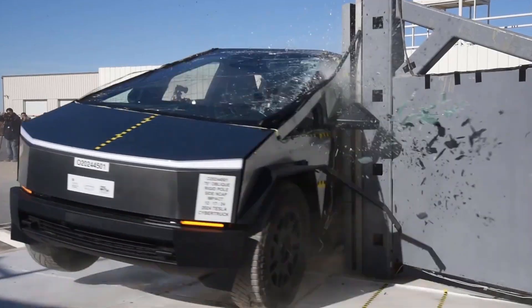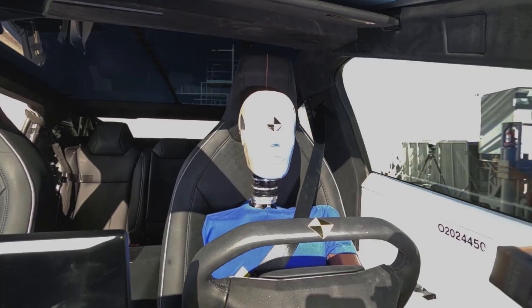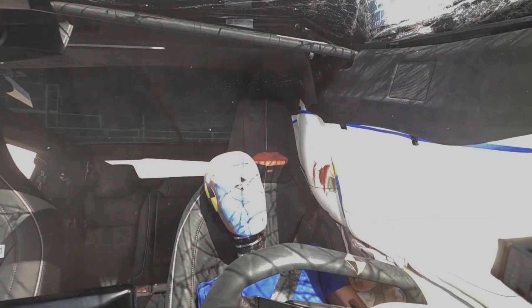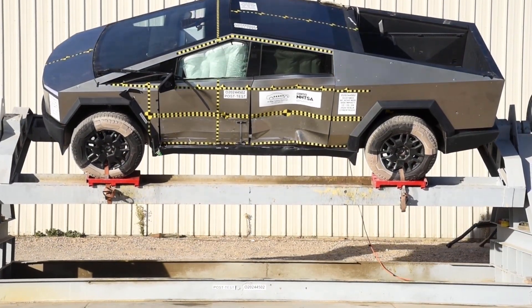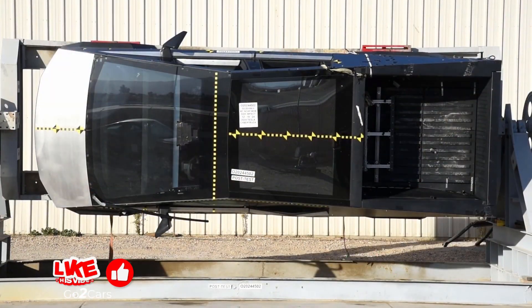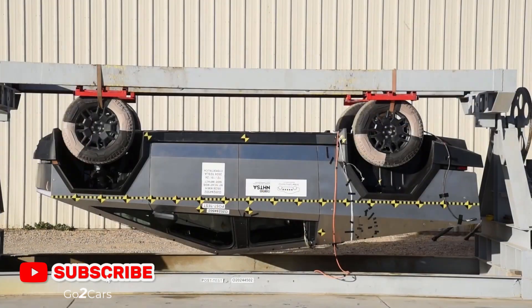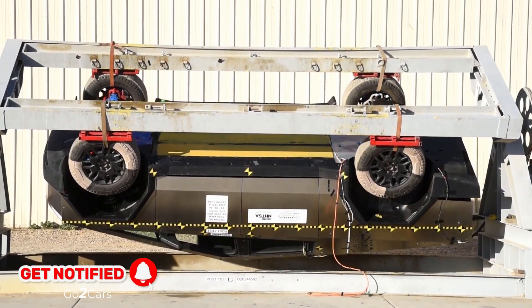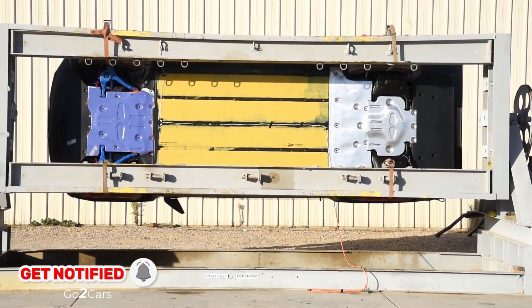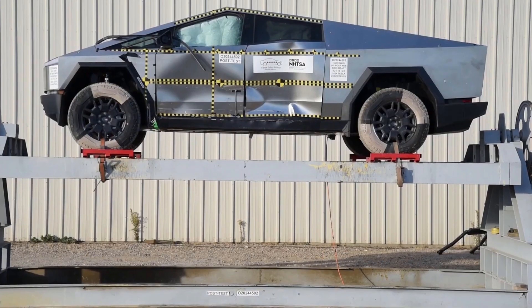The NHTSA's crash testing results affirm that the Tesla Cybertruck offers a high level of occupant protection in both side impact collisions and rollover scenarios. The vehicle's innovative structural design, coupled with advanced safety features, contributes to its impressive performance in these safety assessments. While the Cybertruck excels in many areas, potential buyers should consider all aspects of vehicle safety and performance in relation to their specific needs.